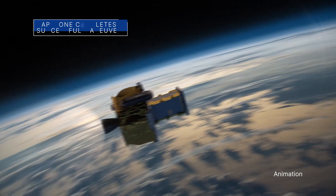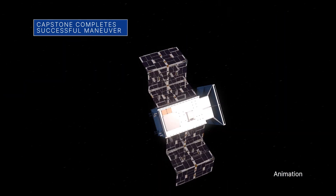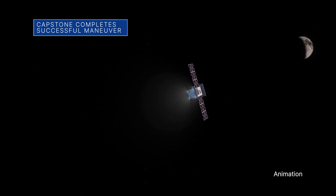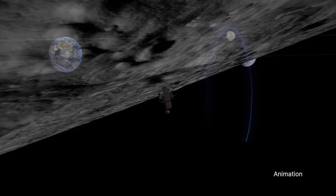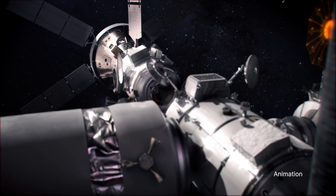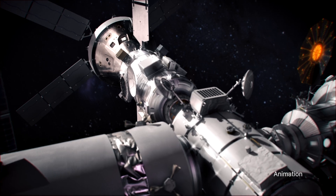After a successful trajectory correction maneuver, the Capstone spacecraft is still expected to arrive in lunar orbit on November 13. Capstone will test the same unique elliptical lunar orbit that the Gateway Lunar Outpost will use as part of our Artemis program.